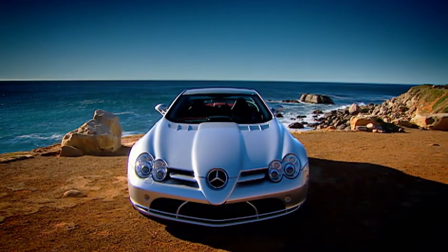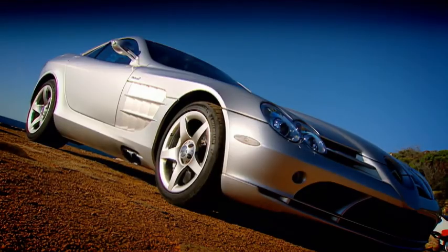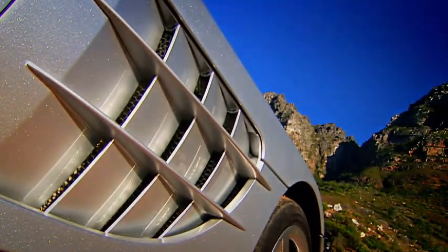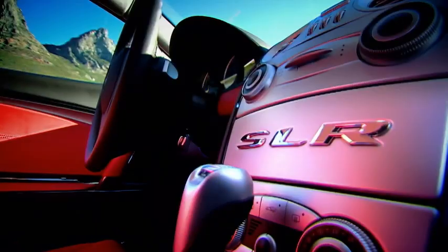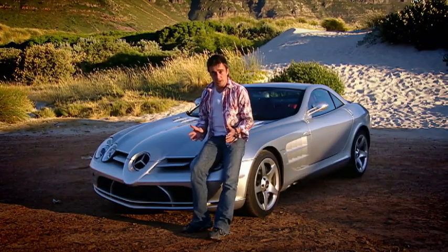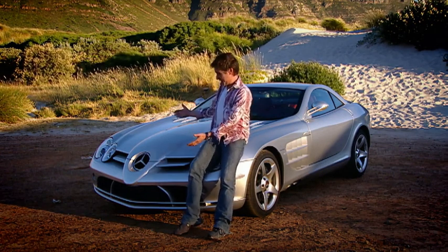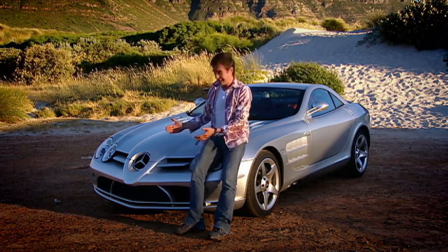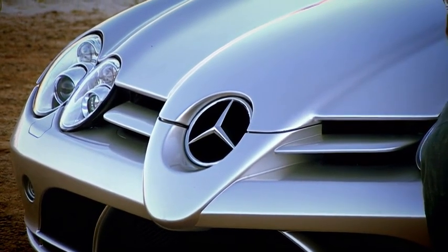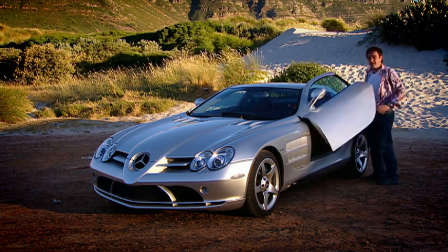Well, it's certainly got the presence, the charisma — that long bonnet, those grills in the wings. Crikey, it does look good. If there's one thing any supercar's got to do, it's make you feel like a ten-year-old as soon as you look at it. Mission accomplished, I think. And this shape — remind you of anything? Formula One car. And then there's this — the doors. How long until you tire of that?